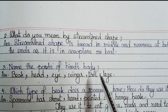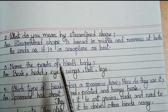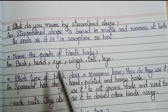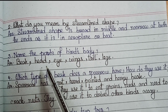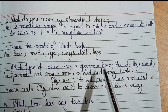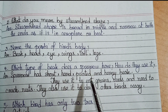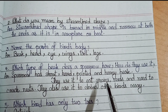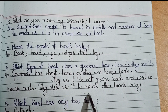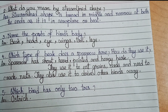Number 2: what do you mean by streamlined shape? Streamlined shape is broad in the middle and narrow at both ends, as in an aeroplane or boat. Number 3: name the parts of a bird's body — beak, head, eye, wings, tail, legs. Number 4: which type of beak does a sparrow have and how do they use it? Sparrow has a short, hard, pointed and horny beak. They use it to eat grains, seeds and to crack nuts. They also use it to drive other birds away. Which bird has only two toes? Ostrich.